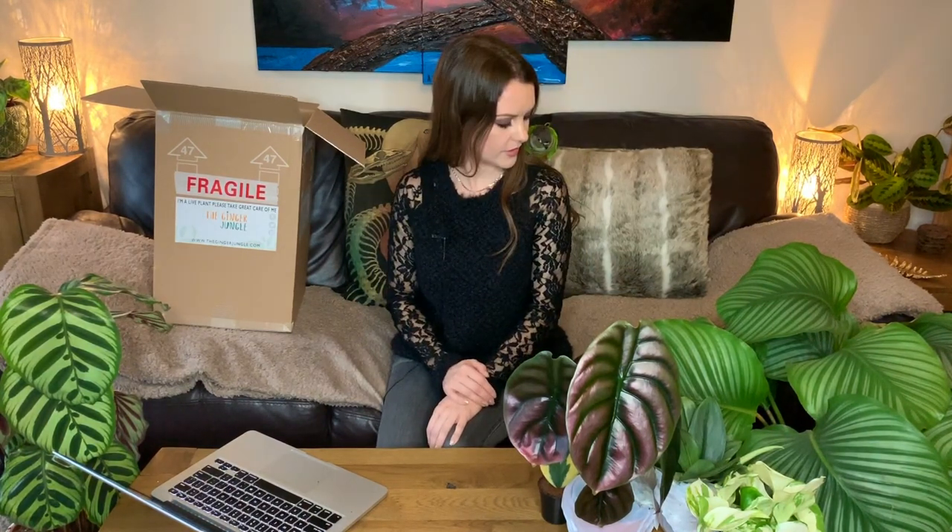Thank you so much for watching — I really hope you enjoyed the unboxing as much as I did. I love watching people unbox plants, especially when they don't know what's inside; it gives you a bit of a plant fix! Thanks again to the Ginger Jungle for sending me these amazing plants. I'm so grateful and it's really cheered me up. Take care everyone, I'll see you all soon in my next video — bye!